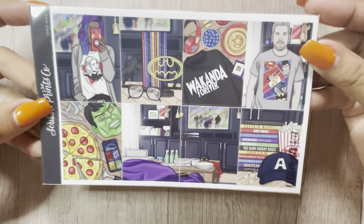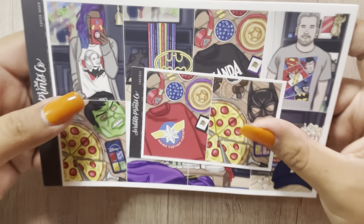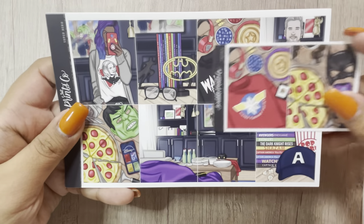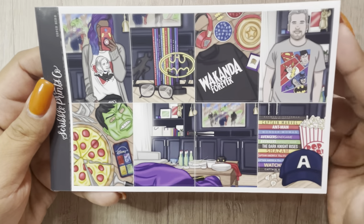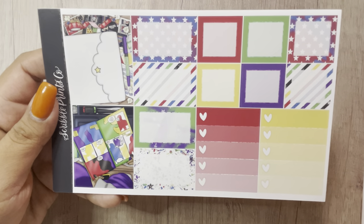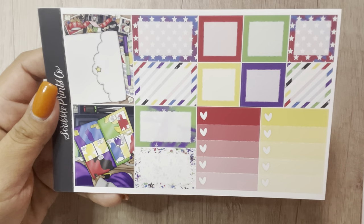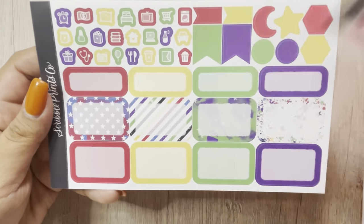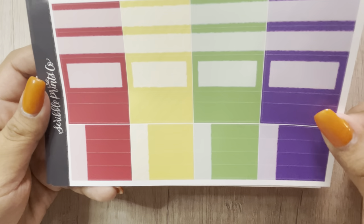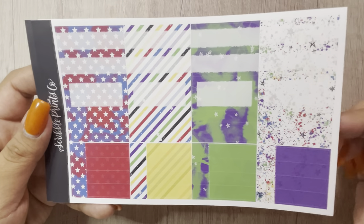The next one is Superhero. Some of them I didn't get in time to get the add-ons, but I'll make do without them. This is in an ultimate size. These are the full boxes that came as freebies, and these are the full boxes. I really wanted the family add-on for this but she didn't have them anymore, so whatever. The extra full boxes, deco, glitter headers, round-off boxes, solid boxes, pattern boxes, and then the bottom washi. That was Superhero.